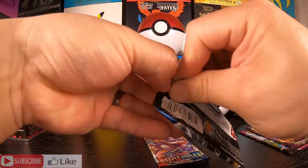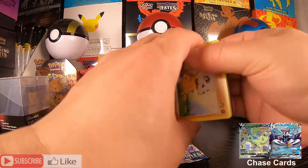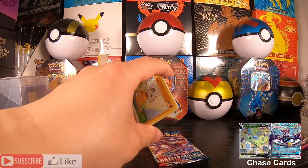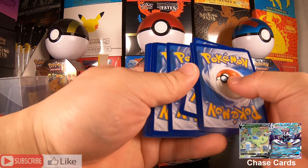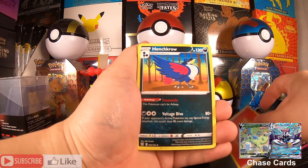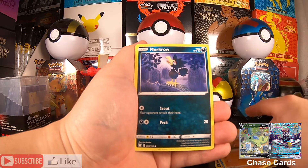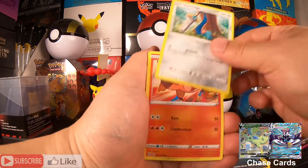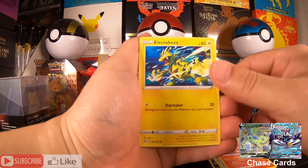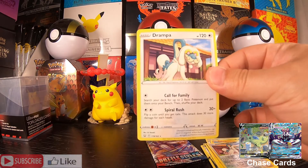On to our two Battle Styles packs. There is the code card. We have a Fire Energy, Murkrow, Seedra, Weaving Bell, Cubone, Murkrow, Honedge, a Tepig, Electabuzz, Drampa, and another Drampa.